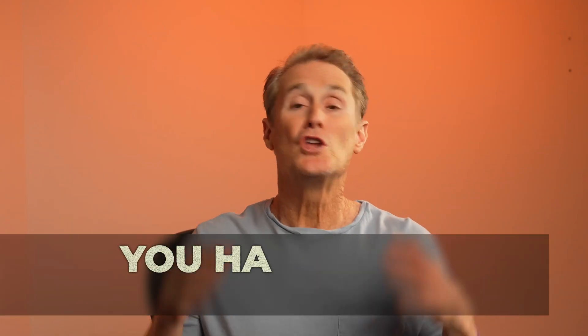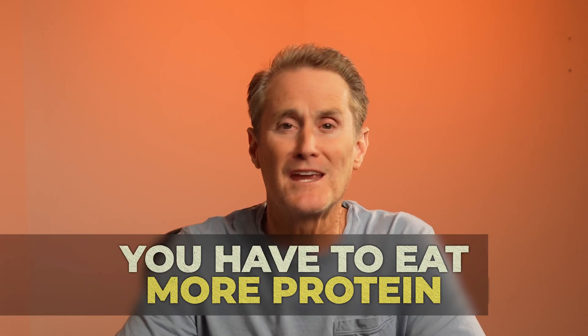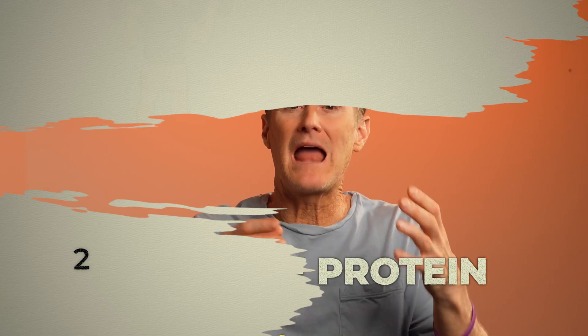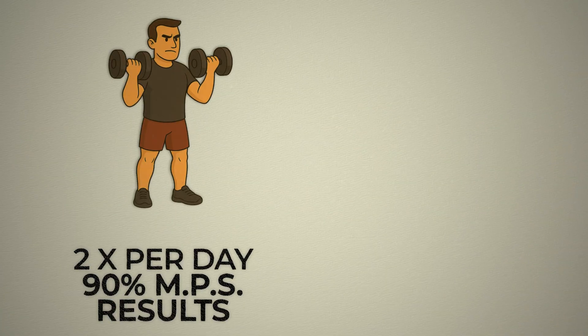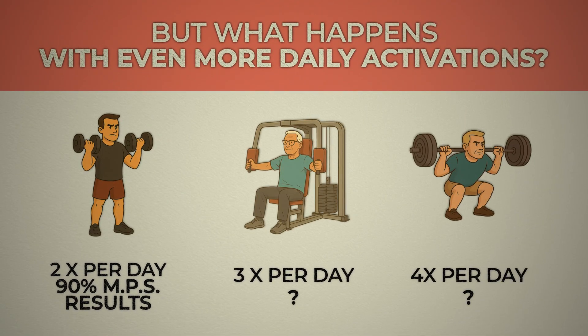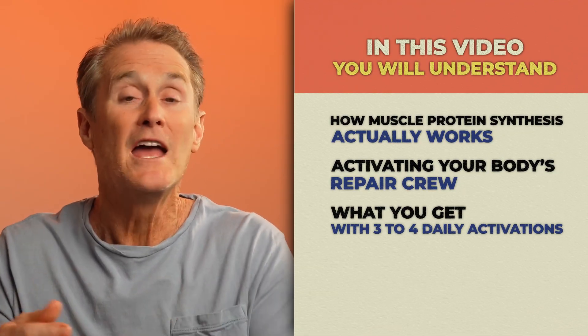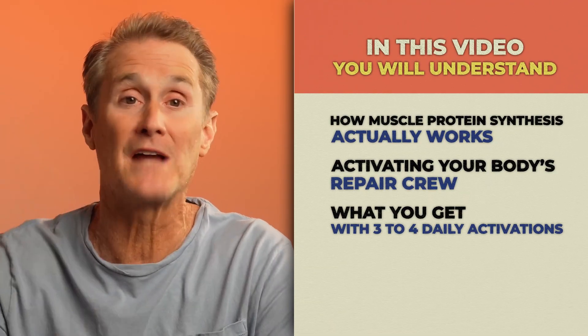All you hear nowadays is you have to eat more protein, but the truth is eating more protein isn't the key to building more muscle. Activating MPS, the muscle building switch, twice a day is enough for 90% of your long-term results. But what happens if you do it two, three, or four times a day? Is it better or just unnecessary? Let's break it down and help you understand muscle protein synthesis, or MPS, and how your body's repair crew works.